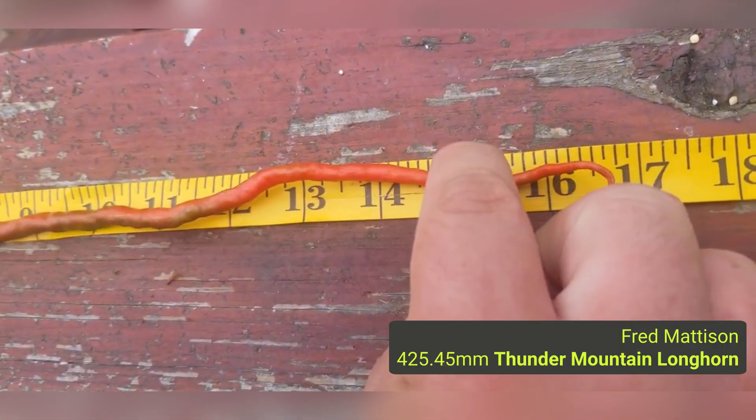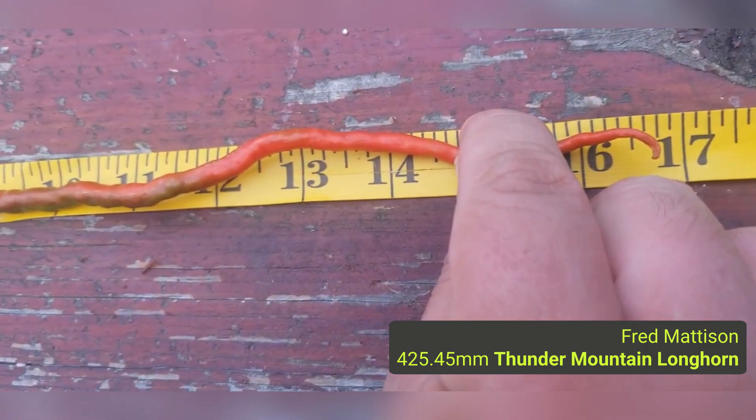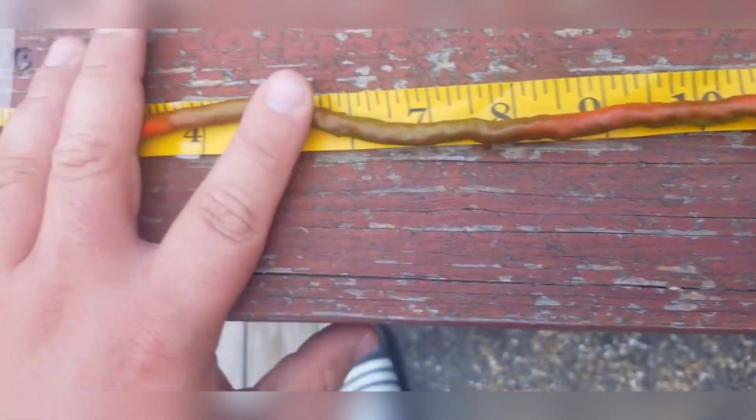He got it almost 17 inches — 16 and three quarter inches. Well done, Fred. That is seriously long, coming in at almost half a meter: 425.45 millimeters. That is really well done.